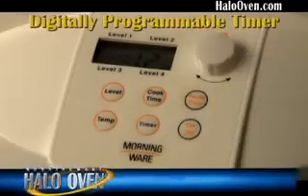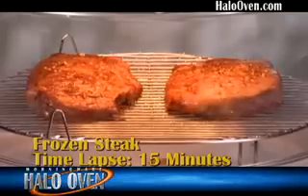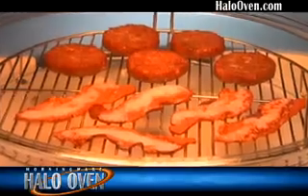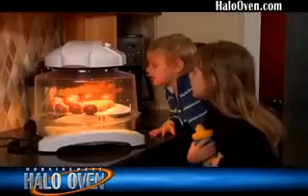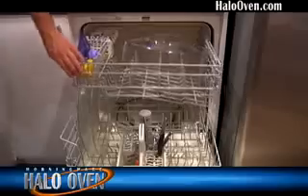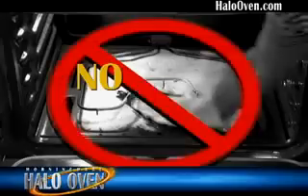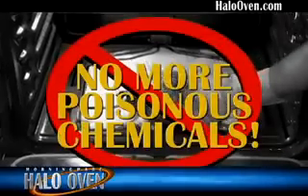And with our digitally programmable display, cooking will become so much easier. You'll go from frozen to fabulous flavor in minutes. Whether it's breakfast, lunch, dinner, or snacks, everyone will enjoy. And it replaces thousands of dollars worth of appliances. Plus, the break-resistant dome and tempered glass tray are dishwasher safe, so no more back-breaking cleaning with poisonous chemicals.